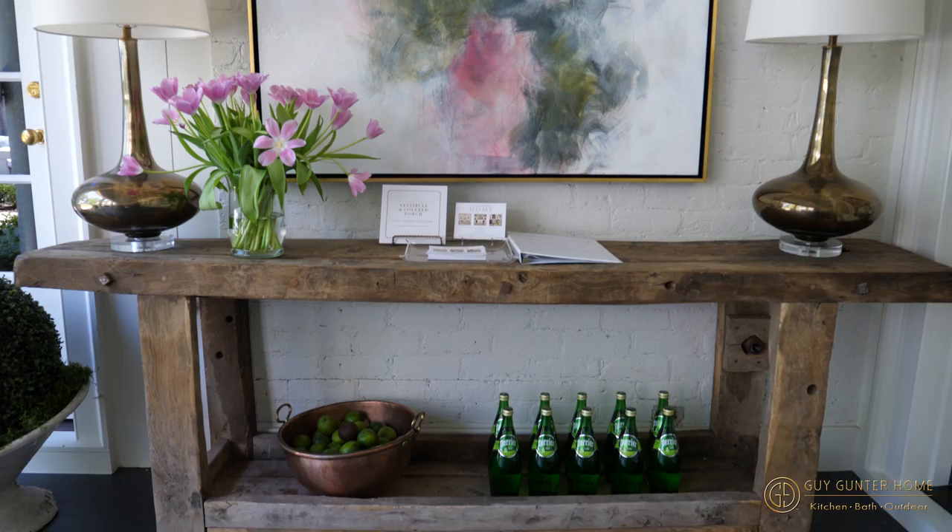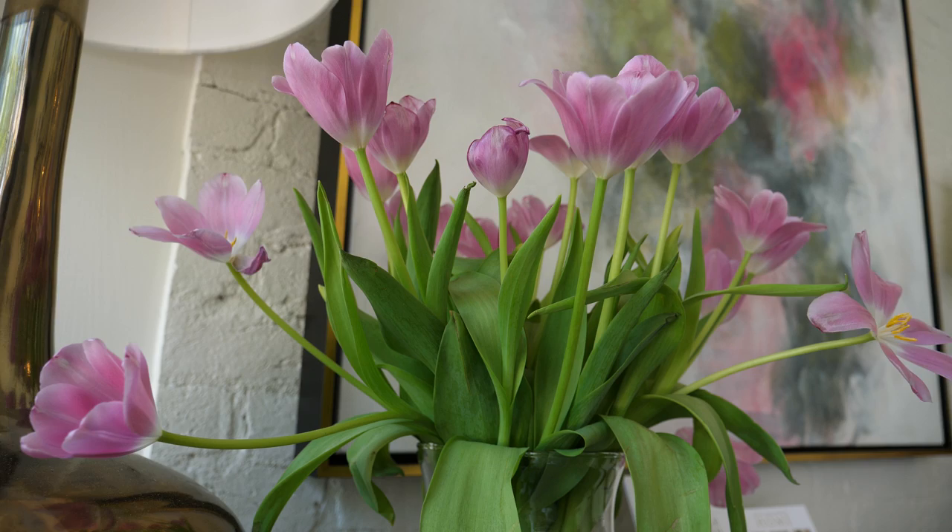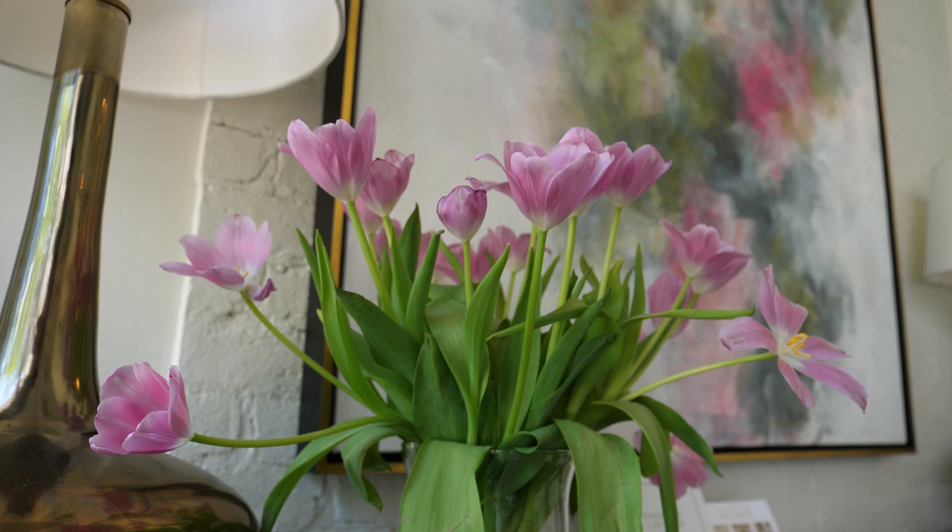For the bar against the wall, we used an établis, which is the French word for a work table, and that's really what it was probably about a hundred years ago. We added some modern clean lamps and a few accessories, and voila, we were pretty much there.